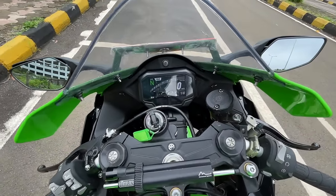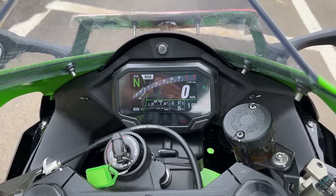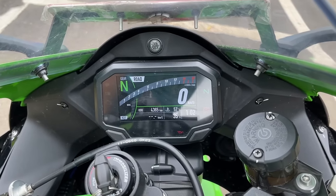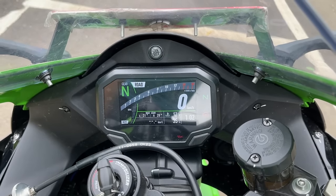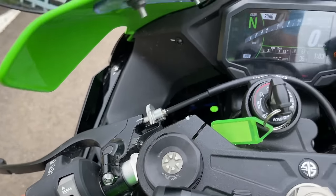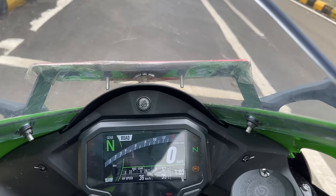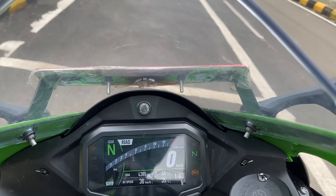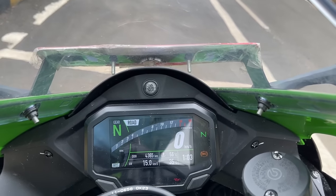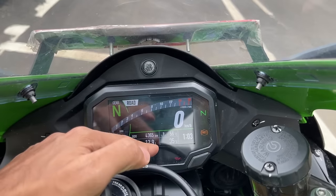This is a 4.3-inch TFT instrument cluster, very similar to what we've seen on almost every Kawasaki motorcycle above 650cc. You can browse through a lot of parameters: odometer, trip A, trip B, lean angle, and it tells you max lean on both sides. The lower button is for lower data — it shows average fuel economy. It has a 21-liter tank but right now 12.9 liters of fuel remain. Shockingly, it does not get a fuel gauge.